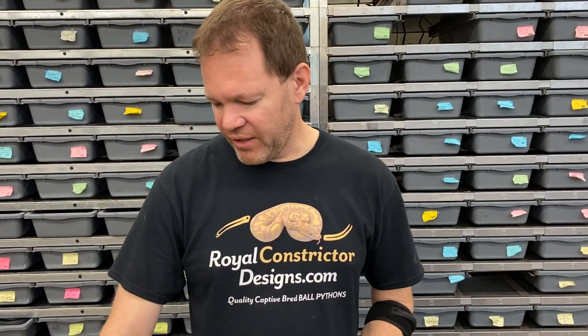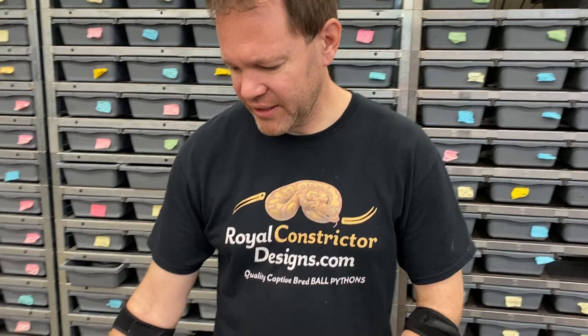So let's get into this clutch. It was from a leopard lesser clown bred to a killer clown. It's killer clown, which means it's super pastel, so everything is going to have pastel in it, and there could also be leopard and lesser in it as well. Let's just take a look and see what happened.